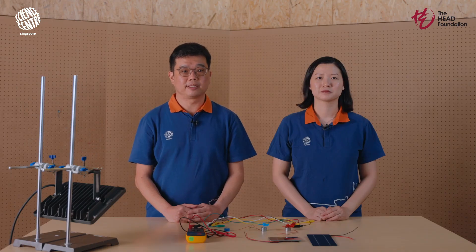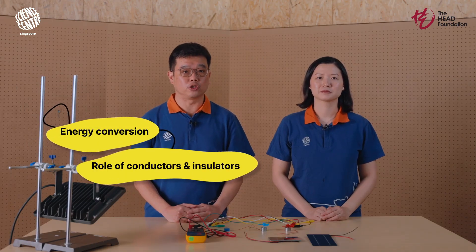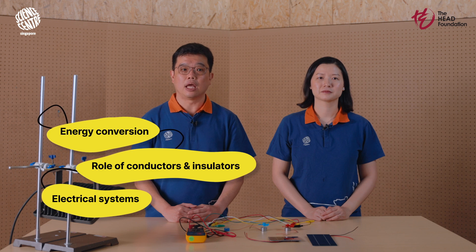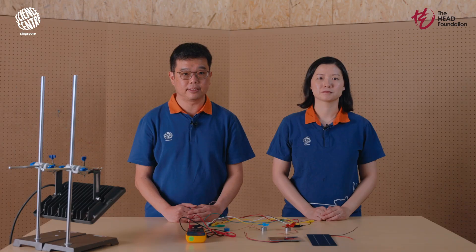Our journey will span several key topics, including energy conversion, the role of conductors and insulators, and the intricacies of electrical systems. These concepts are aligned with the curricula for primary science as well as lower secondary science for secondary 1 and 2, grades 7 and 8. By the end of this video, our hope is that you'll feel confident in guiding your students through a hands-on exploration-based lesson that imparts key knowledge of solar energy and the engineering process.